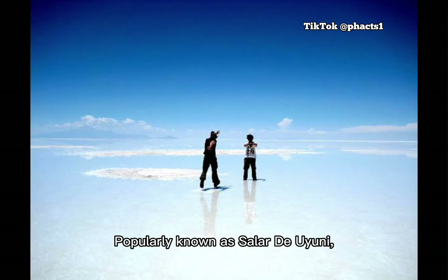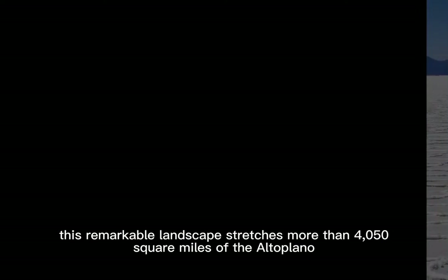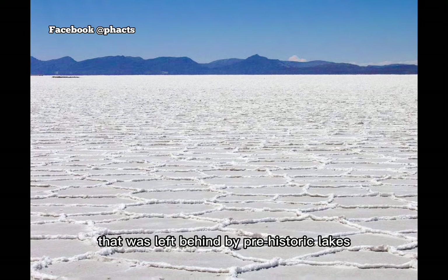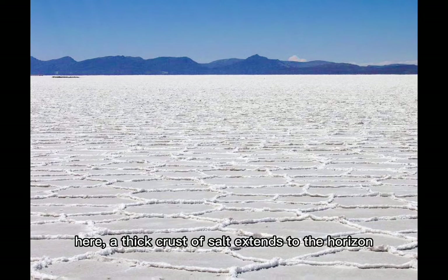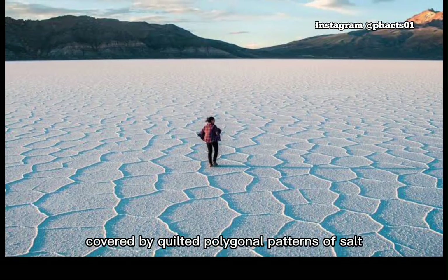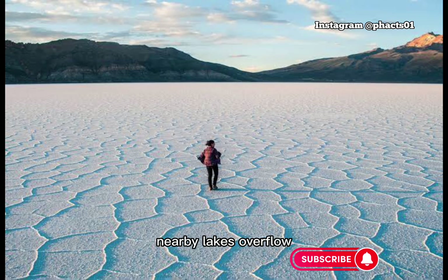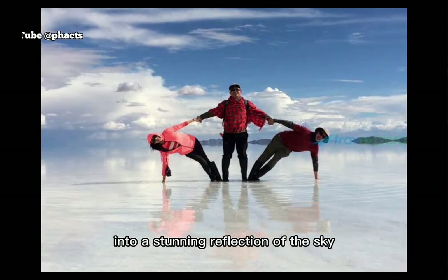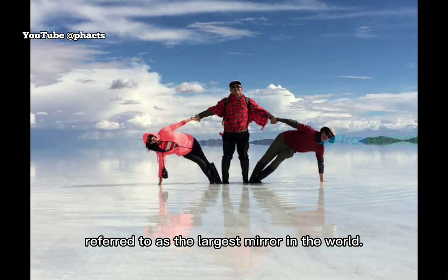Popularly known as Salar de Uyuni, this remarkable landscape stretches more than 4,050 square miles of the Altiplano and it is famous for being the world's largest salt flat, left behind by prehistoric lakes that evaporated long ago. Here, a thick crust of salt extends to the horizon, covered by quilted polygonal patterns of salt rising from the ground. At certain times of the year, nearby lakes overflow and a thin layer of water transforms the flats into a stunning reflection of the sky, which is why the site is also referred to as the largest mirror in the world.